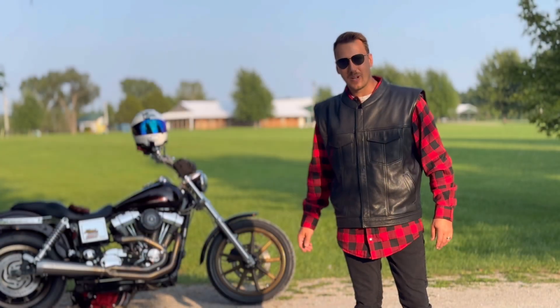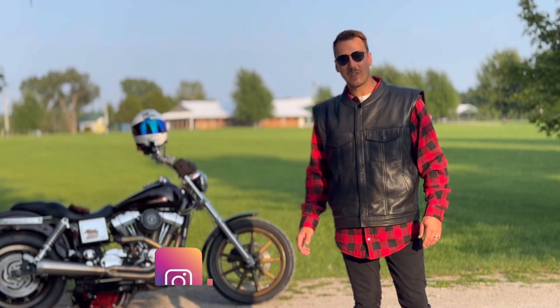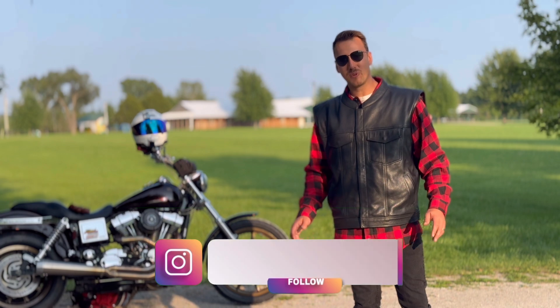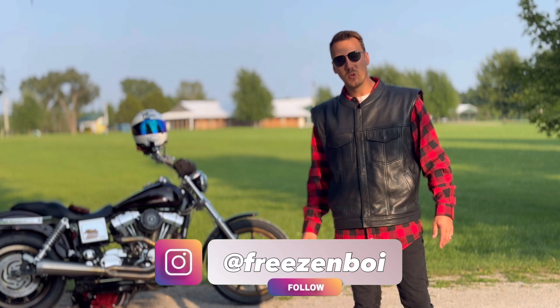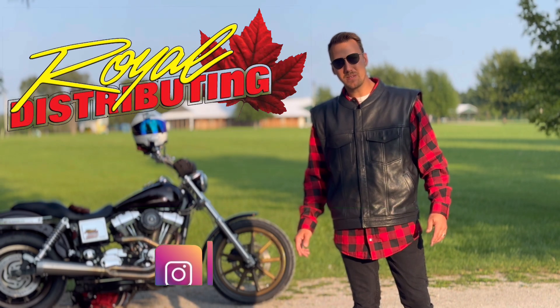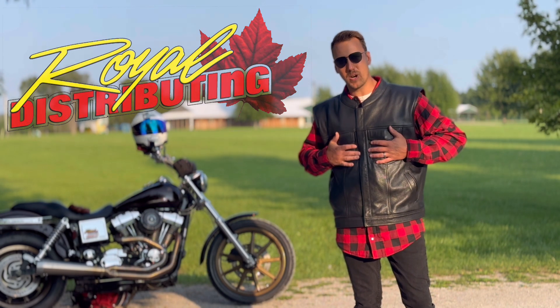Hey guys, welcome back to the JMK Garage. Before we jump into this video, I just want to give a big shout out to Tommy, aka Freezenboy on Instagram, for capturing those awesome roller shots as we rolled into this video. Secondly, a huge shout out to Royal Distributing, who recently provided me with some awesome riding gear.